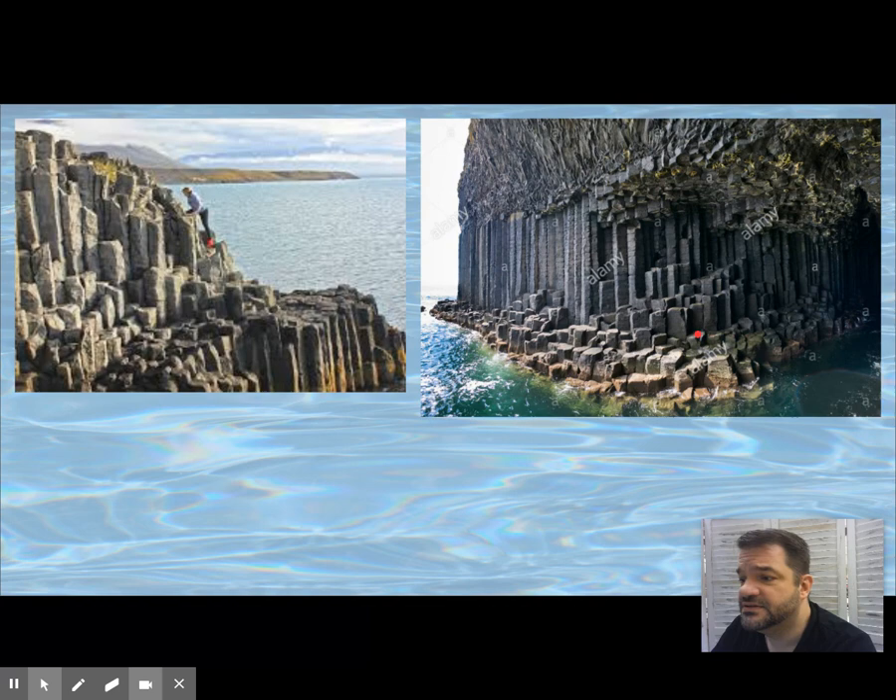It has 92 artificial islands, about 170 total acres. The ancient city was the capital of the Saudeleur dynasty of Micronesia. It has that symbolic boat shape, and the walls are 15 feet tall and 35 feet thick — that's a big wall.